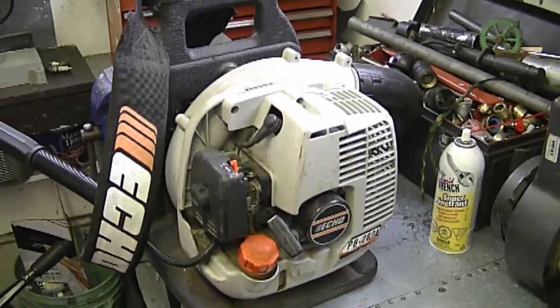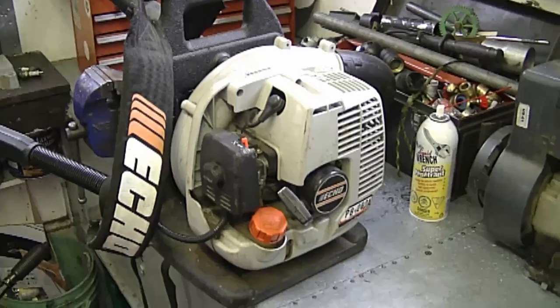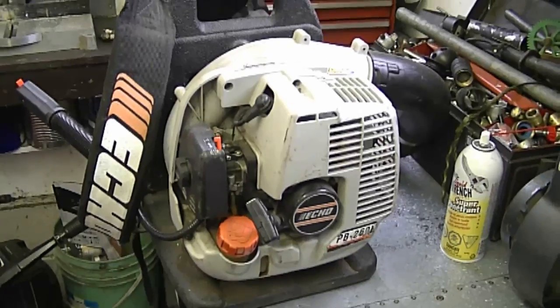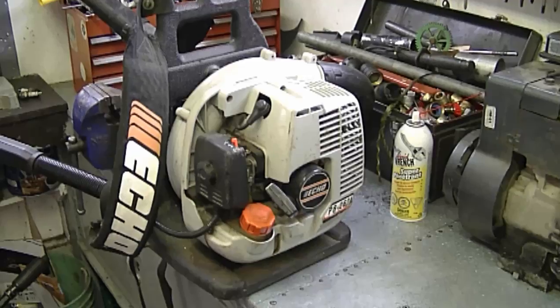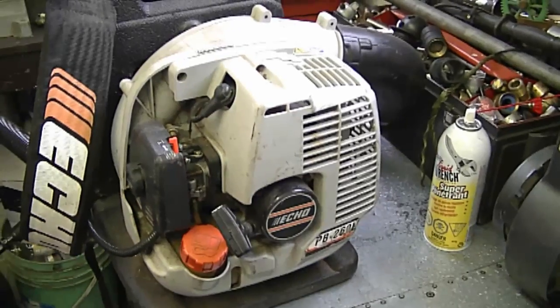I have a video showing where I took one of these apart with stuck rings, though I haven't made the follow-up showing reassembly. I'll put the link to that teardown video below. This is a common issue — I've seen it many times and had many questions about it. Again, you can unstick the rings and put it back together as long as there's no scoring on the internal parts.